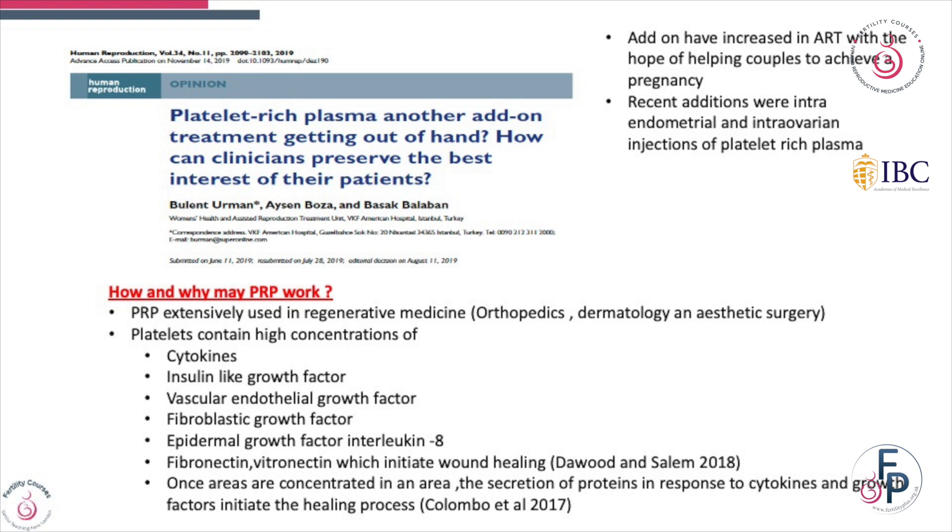Let's go back and see how PRP works. It's used extensively in regenerative medicine — in orthopedics, dermatology, and aesthetic surgery.